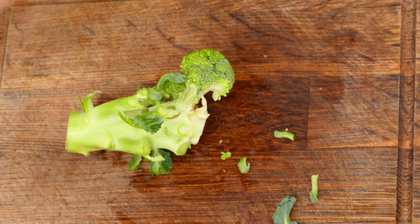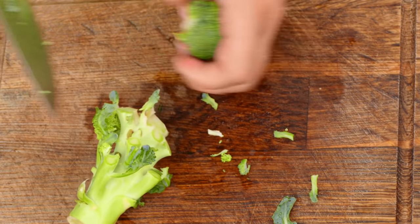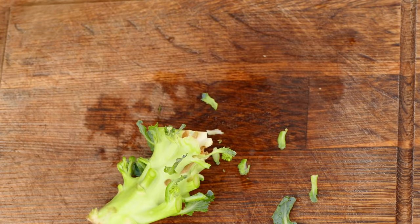Broccoli is a budget-friendly vegetable that has just about every nutrient the body needs. It averages about $1.60 a pound, but you can find it during summer months for less than a dollar a pound. Don't throw out the stems — you can eat them or use them to make veggie broth. You can even batter them in bread crumbs, bake, and eat them with a yummy sauce.